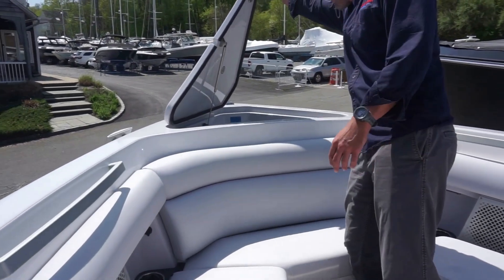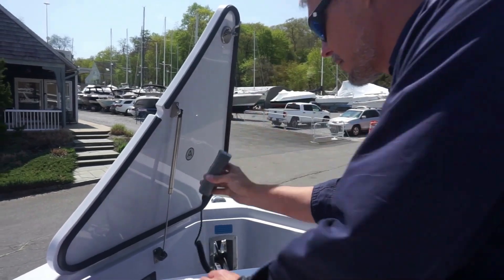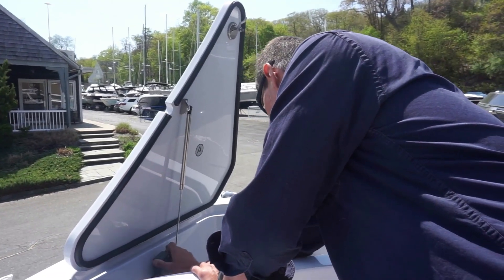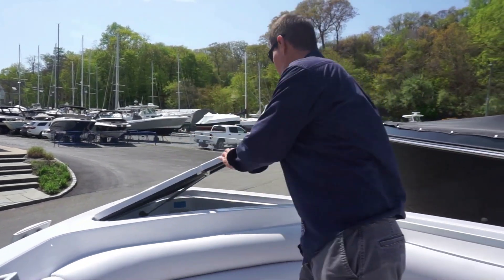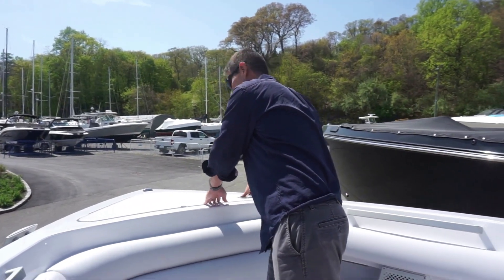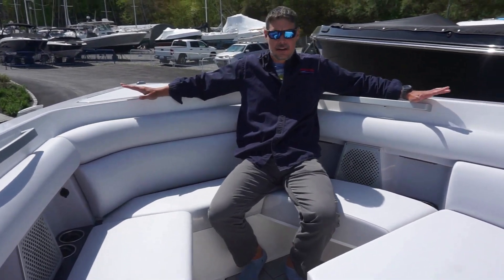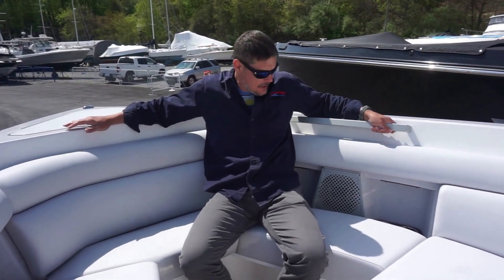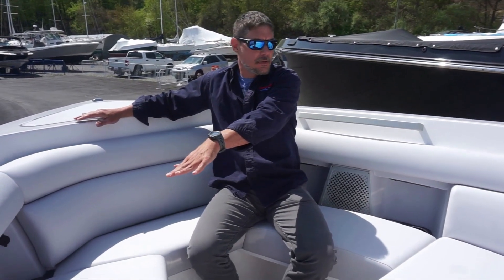Moving forward, you have your windlass up here with a remote control. There's a nice, simple, easy-use tie-off rope right under here on the bow. You'll also notice just how deep this bow is — it's a very safe boat when underway. There's plenty of room to hang out here, very comfortable and very safe. You've got the handrails, continued speakers throughout behind the grills, and radio controls over there as well.